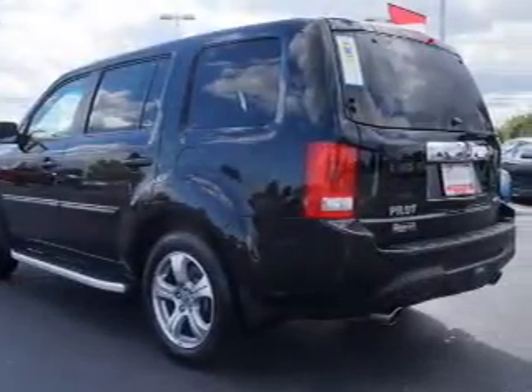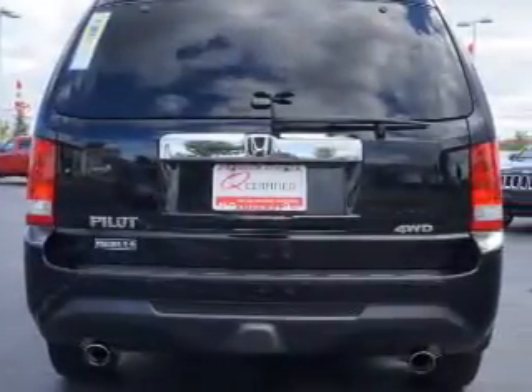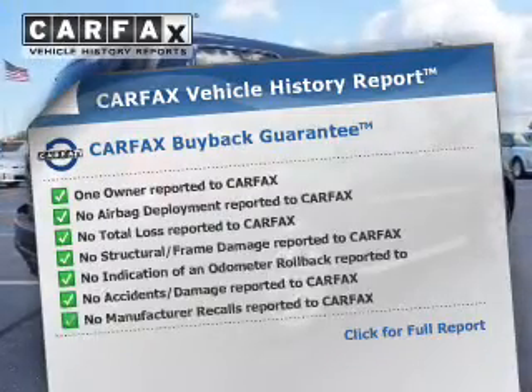Heated seats offer comfort in cold weather. This car has separate passenger temperature controls. Let the outside in with a built-in sunroof. Carfax is offered to provide you with peace of mind.